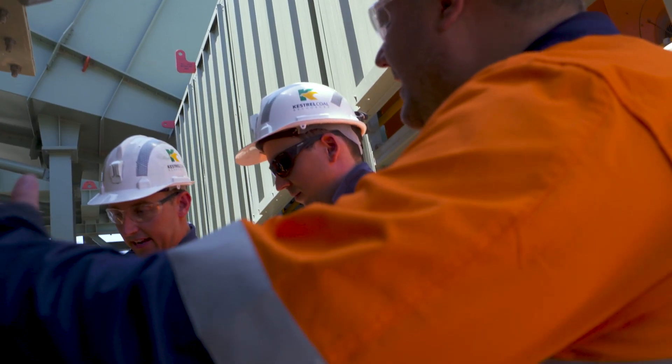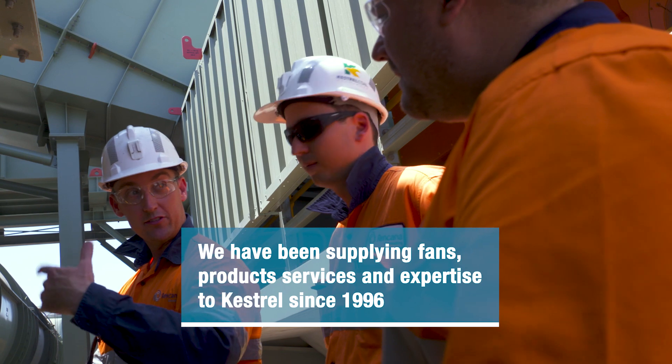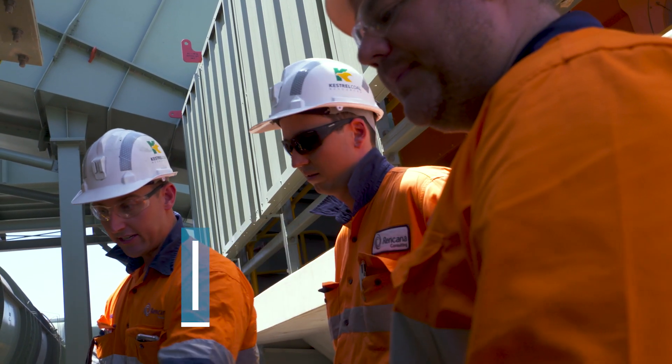During the execution phase, involve the customer as much as possible — consider the customer as a partner rather than just a customer. We are not only the equipment supplier, we are a service provider, a top-notch engineering company providing engineering solutions. We don't just act as a contractor; we work as a partner to the customer.